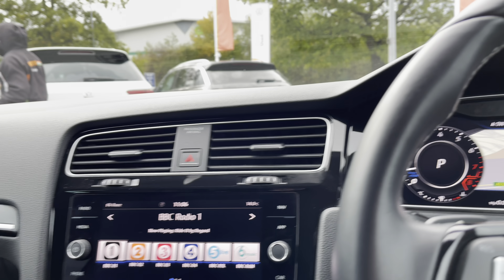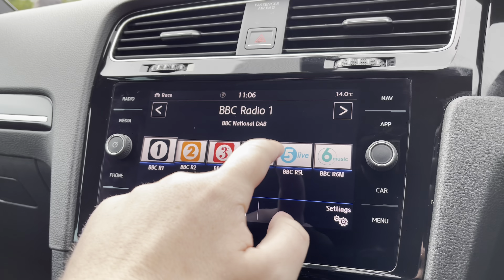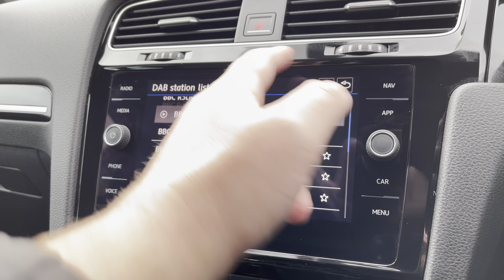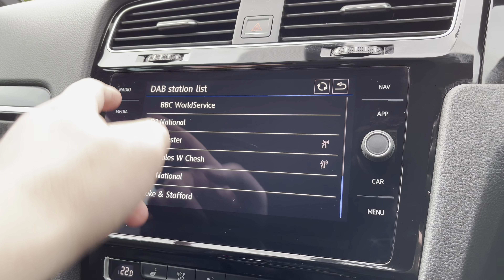Moving on to the plate infotainment screen now — it's got digital radio, so plenty of storage here for your favourite radio stations. With a huge range of options to choose from on the DAB station list, keeping you entertained on the move at all times.